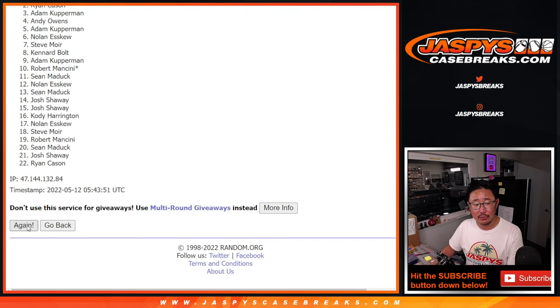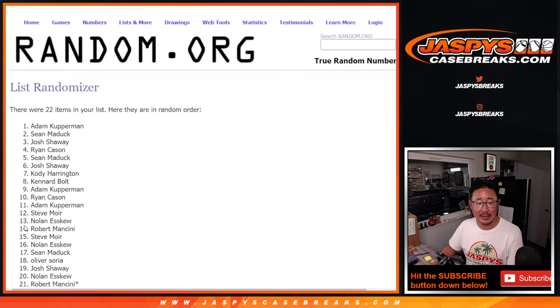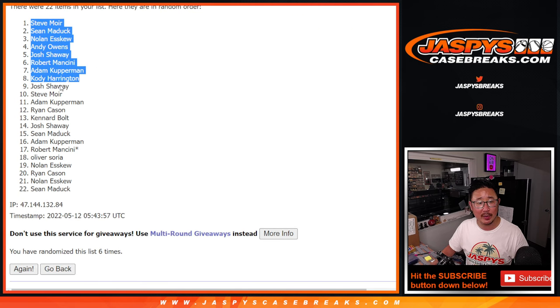One, two, three, four, five, and six. So, Steve, Sean, Nolan, Andy, Josh, Robert, Adam, and Cody — extra spots.